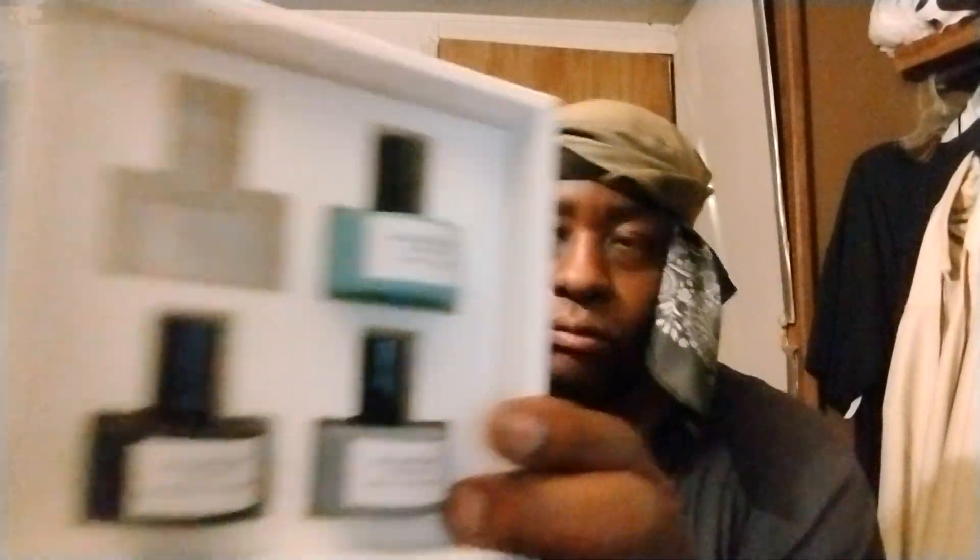Welcome back to the channel y'all. Here's a little cologne set I picked up right here. We got Nostalgia West Coast California, we got Nostalgia Country Cabin — which I had before — and we got Nostalgia Midnight Madness. I'm gonna talk about one of them real quick.